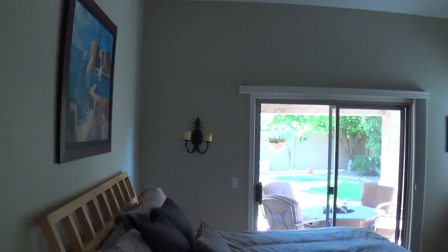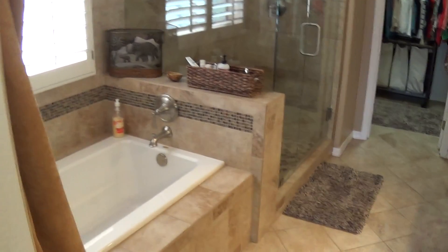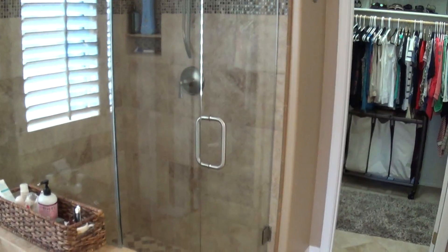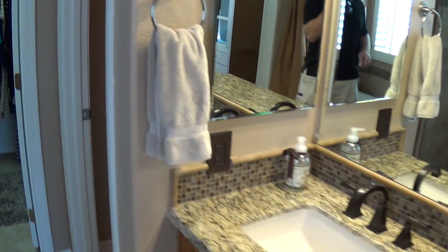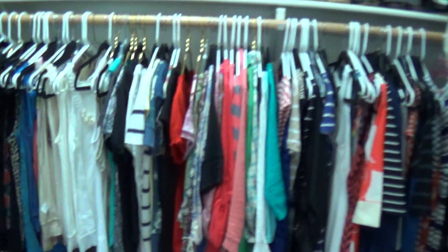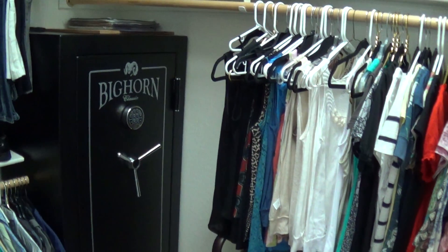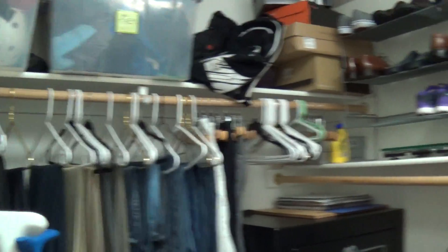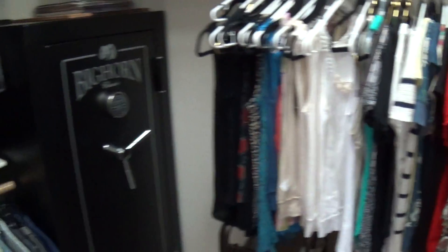Master. Tub. Shower — tiled in. Dual sinks. Water closet. Not the biggest closet I've seen, but for a vacation home it would work fine.